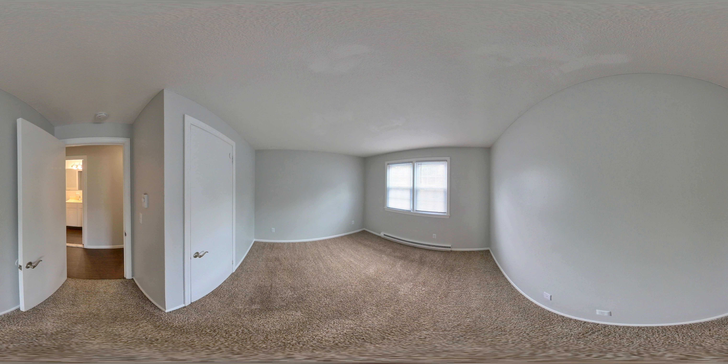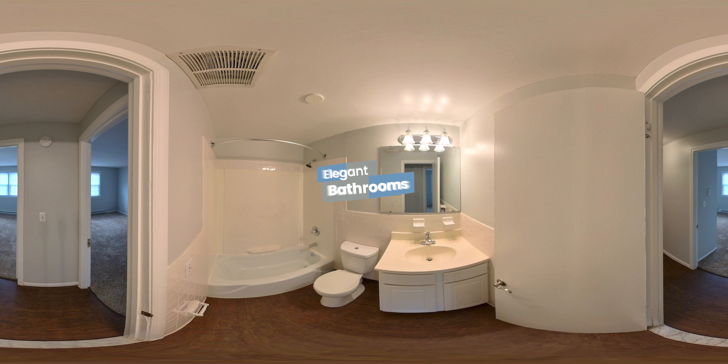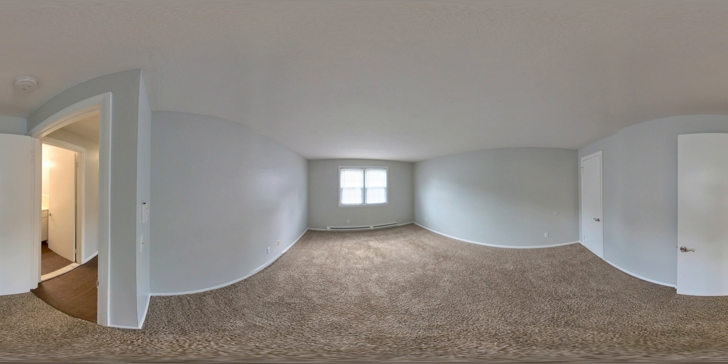Our bedrooms are exceptionally spacious, offering plenty of closet space and natural light. Each room is large enough to fit a king-size bed. Our bathrooms feature a framed mirror with built-in shelving, bathtubs, and granite countertops for a pop of elegance. Each apartment home is cable and wi-fi ready for your convenience.